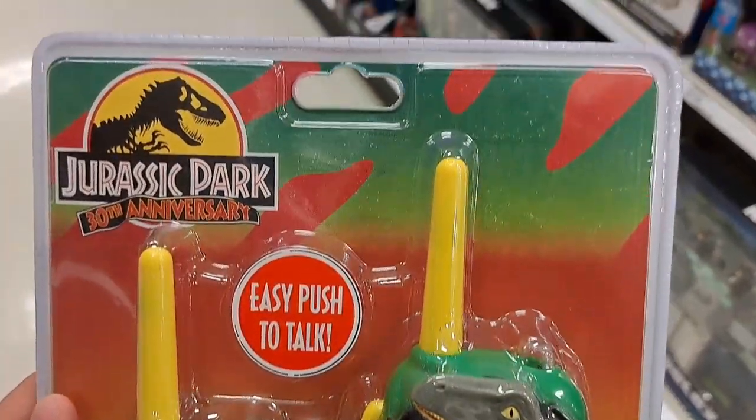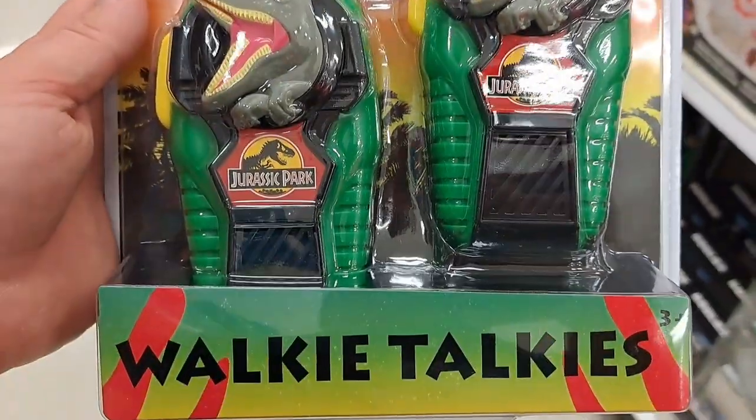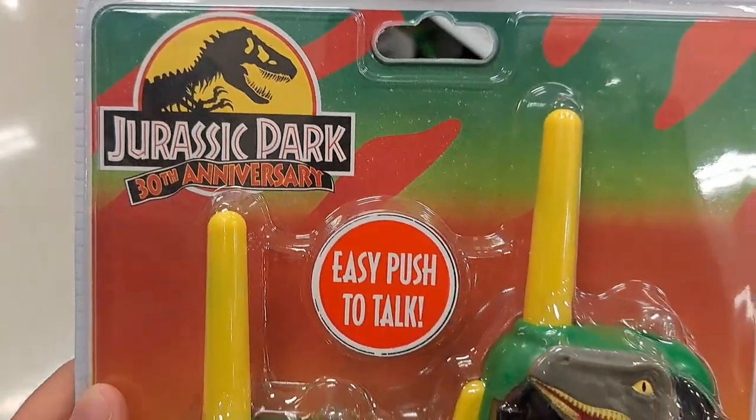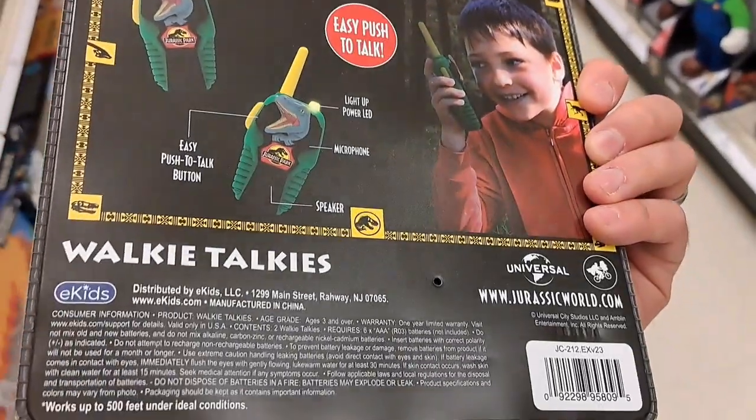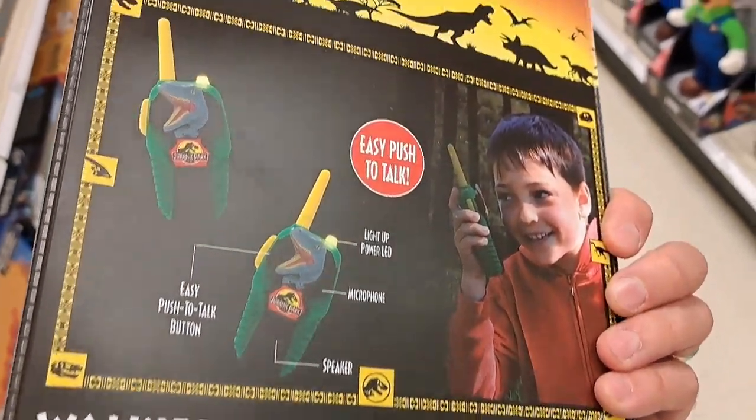Check this out — Jurassic Park walkie talkies. Those things look retro. 30th anniversary — so cool. These are awesome. See if your Target has these.